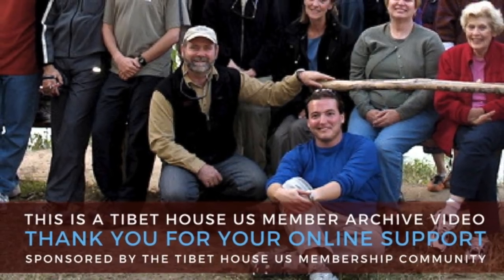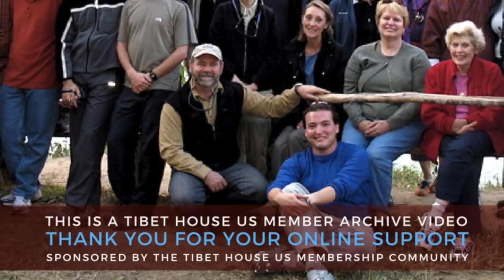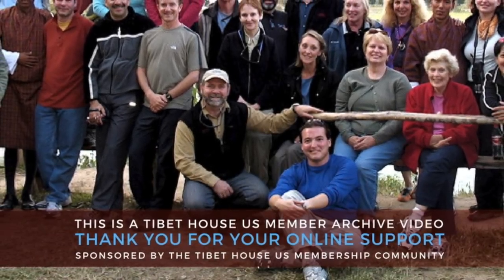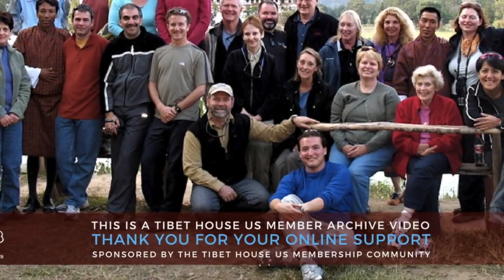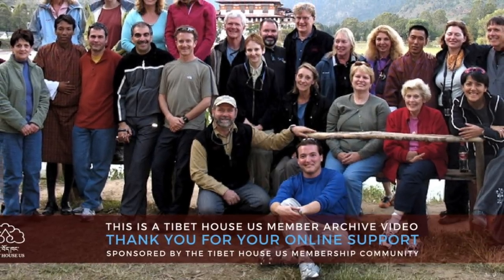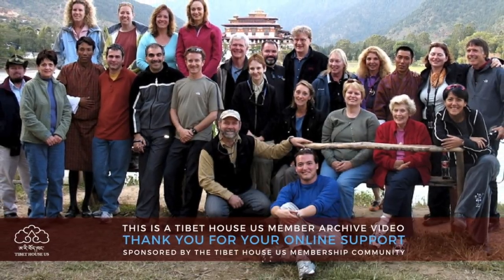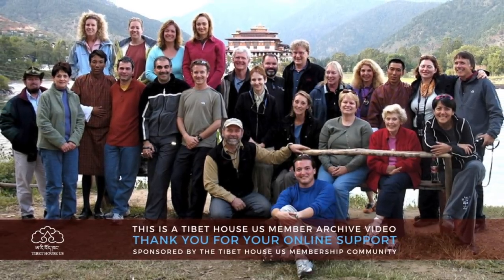This video was brought to you in part with the generous support of the Tibet House U.S. membership community. To learn more about the benefits of Tibet House membership, please visit Tibet House U.S., including invites to special trips to study Buddhism up close and personal with Robert Thurman during his annual Geographic Expedition trips. Trips in 2018 include Mongolia and Bhutan. To learn more, visit BobThurman.com.